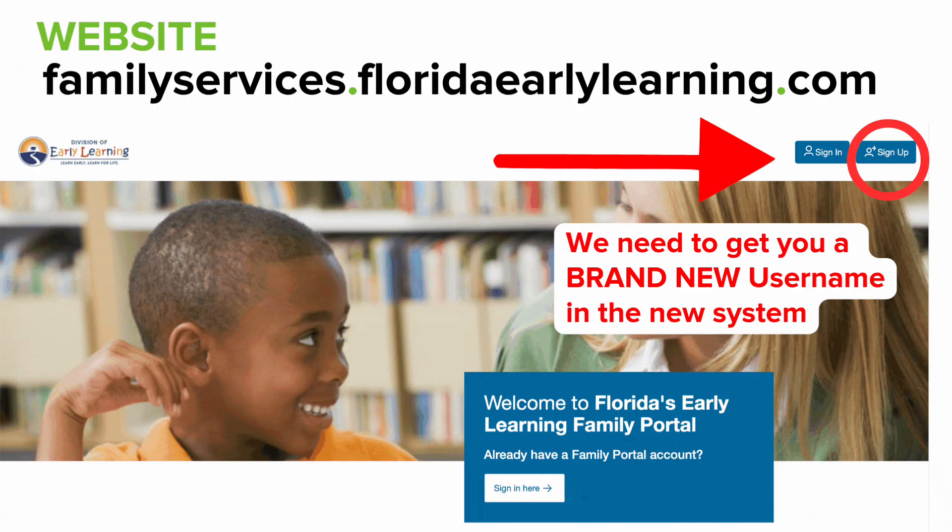See these blue buttons at the top? Before you sign in, you must sign up.